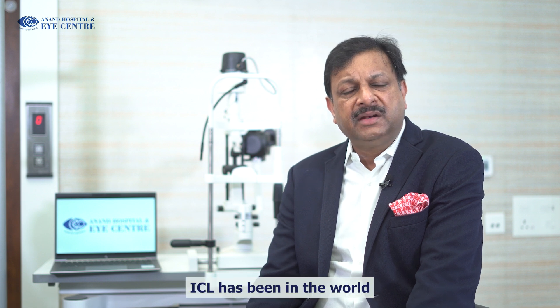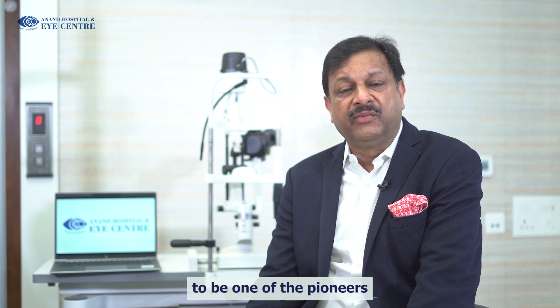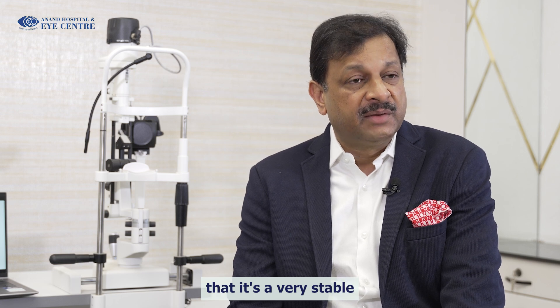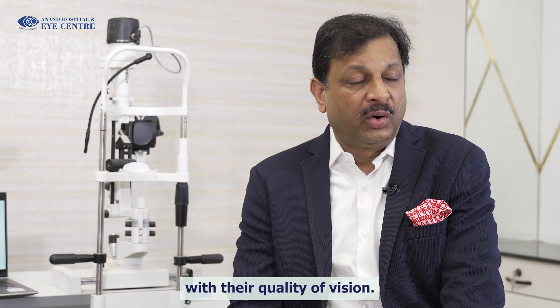ICL has been in the world market for the last 30 years, and we in India are very lucky to be one of the pioneers in starting this ICL surgery. Our own experience of over two decades shows that it's a very stable and nicely performing lens surgery, where patients have really maintained their quality of vision over these two decades.